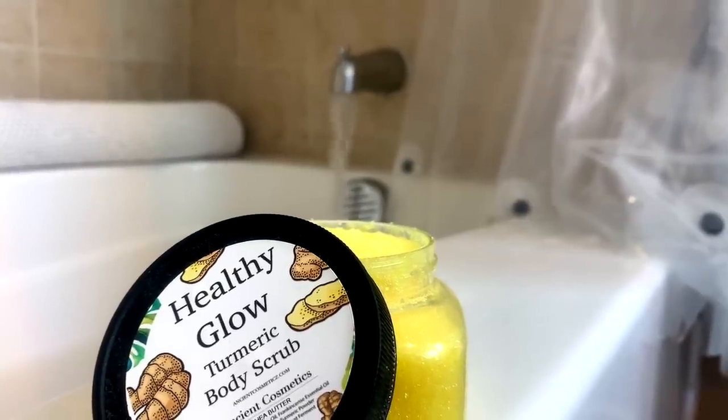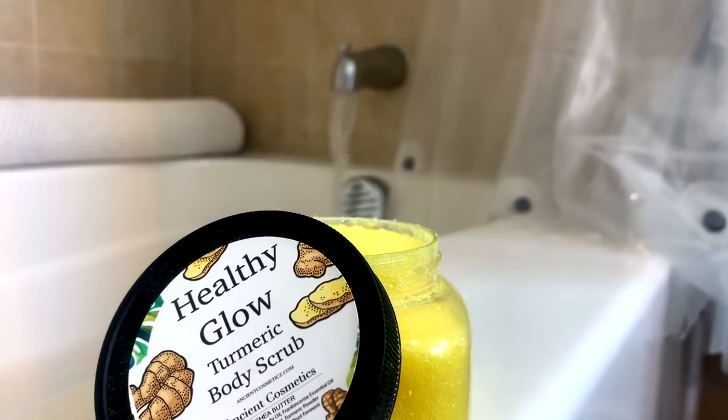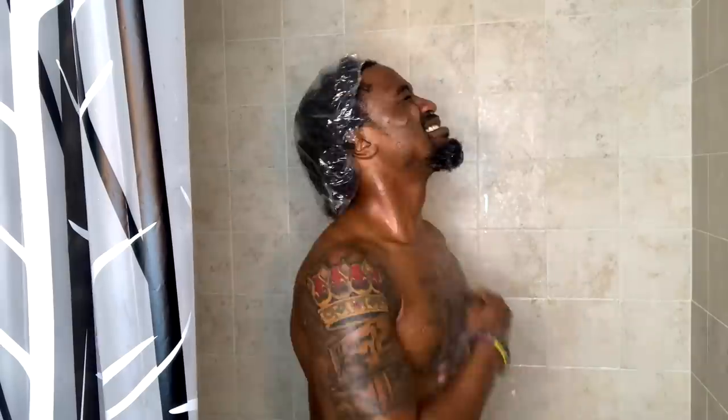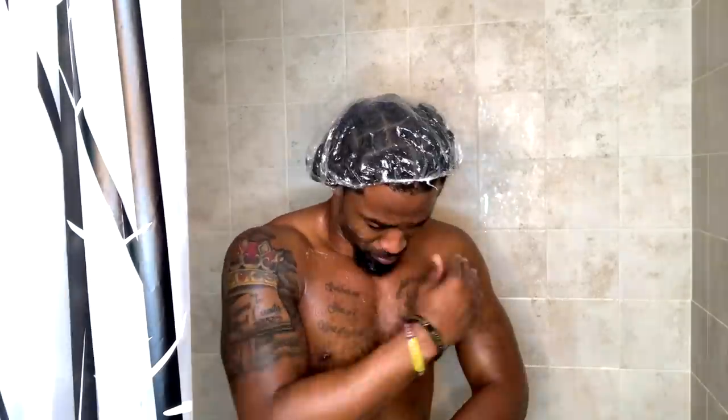Then I'm gonna follow it up with the healthy glow turmeric and lemon body scrub. When I tell you this stuff smells just like the freshest lemon — it smells amazing. You can literally feel the little salt or sugar particles rubbing against your skin and it feels good, it makes your skin feel so clean. Even after I stopped washing, I rubbed my hands over my skin and it felt moisturized — it didn't feel dry or stripped. It literally felt like I had already put on lotion or oil. It moisturized my skin without leaving a harsh effect.